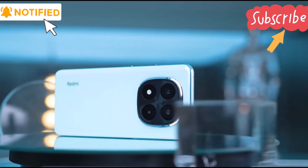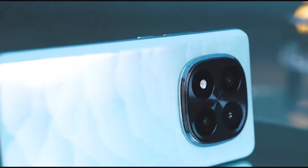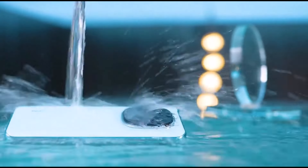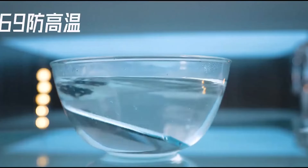The price of the Redmi Note 14 Pro — I've already read the specifications. So if you are interested, this phone is available in the global market. If you are interested in this video, please like this video.